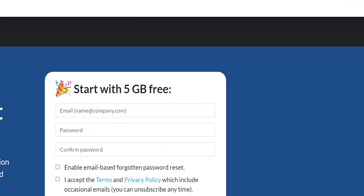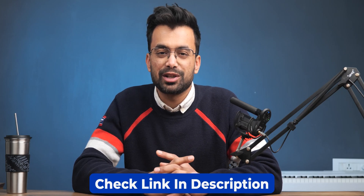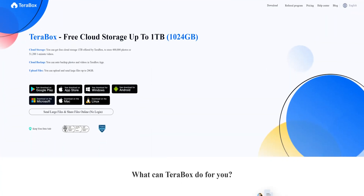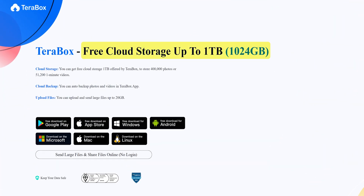While everyone gives out 10GB in the name of free cloud storage, there is one hidden hero giving out 1000GB for free to its users. Today's video is about Terabox. My name is Shivam, and if at any point you'd like to check it out, you can do so from the description below where you might find some discounts. The industry standard for free cloud storage seems to be around 10GB, but Terabox broke this stereotype by introducing a free plan that gives 1000GB to its users.